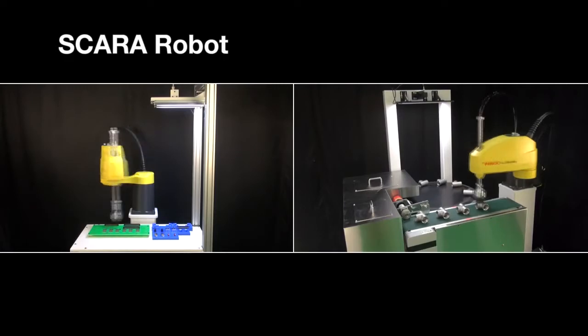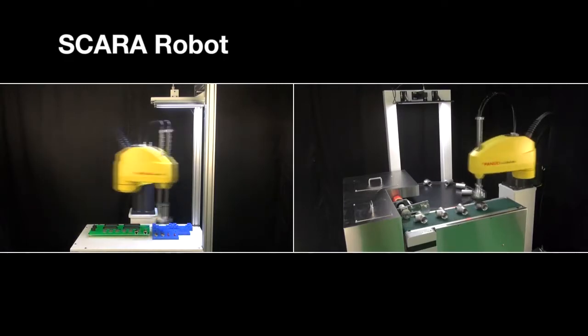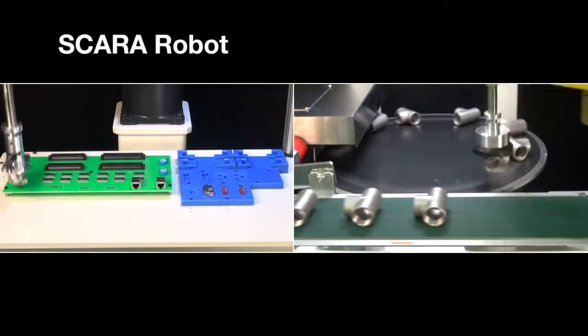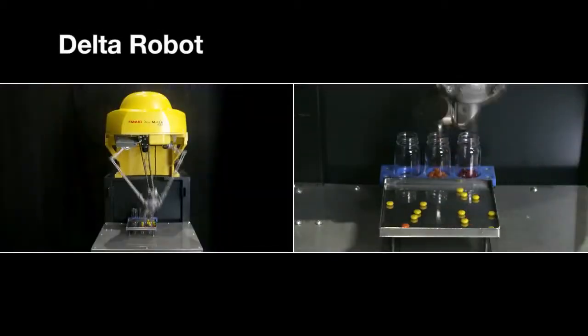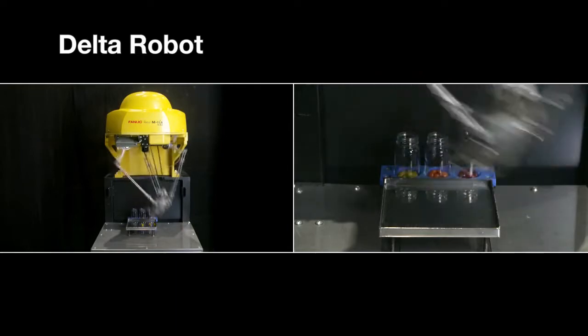The SCARA robots are 4-axis robots. They can move, align or assemble various parts at high speeds. The uniquely configured Delta robots are lightweight, compact, high-speed robots.